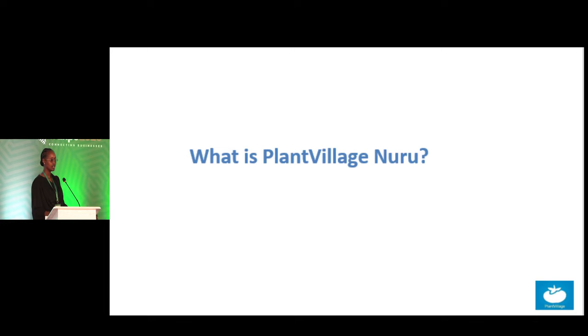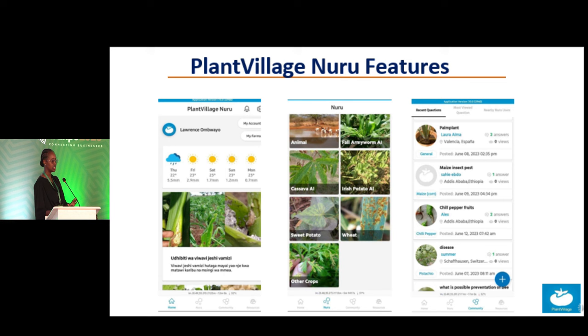If you have Nuru downloaded on your phone, the home page displays weather patterns on a daily and weekly basis. On the Nuru portion we have different artificial intelligence systems developed — one that can detect the armyworm, one that can detect cassava diseases and mites, one that can detect diseases on Irish potatoes, sweet potatoes, wheat, and other crops.